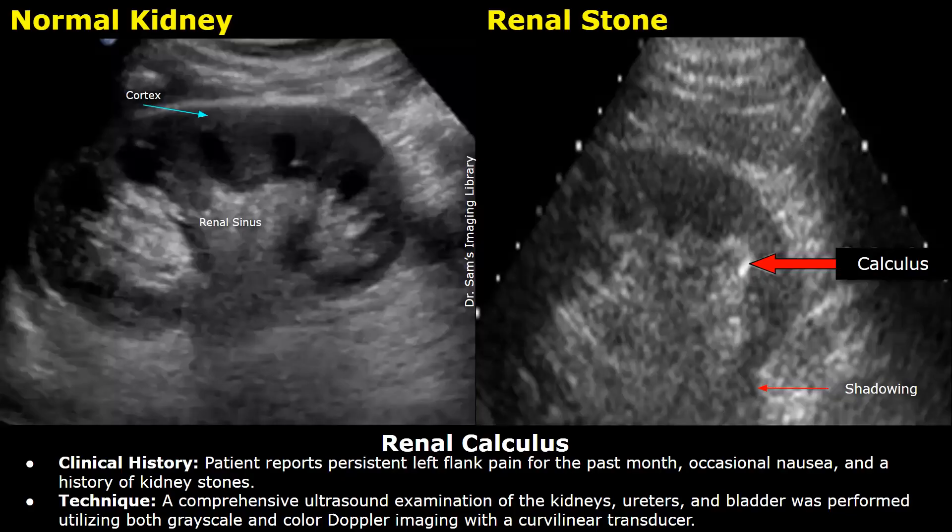This is the clinical history in this example. The patient reports persistent left flank pain for the past month, occasional nausea, and a history of kidney stones.